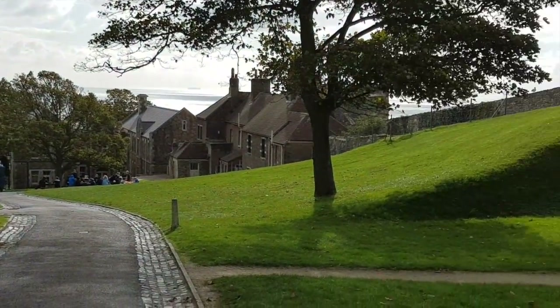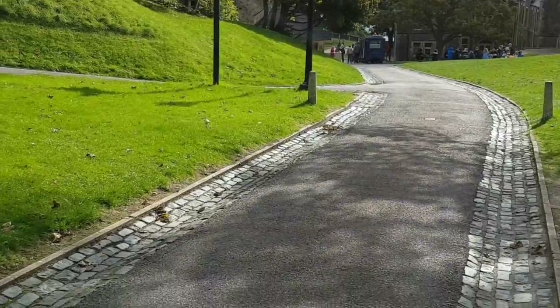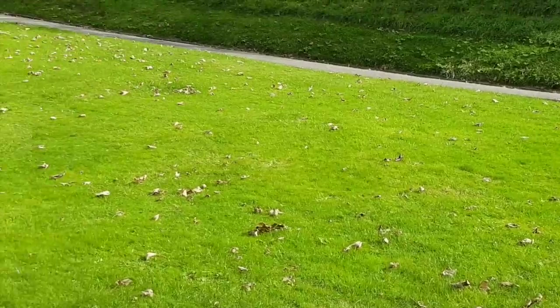No one could have ever invaded this place because this road is so steep. Honestly, even if you got through the front gate, you'd need a rest by the time you got here. There is a restaurant just around here somewhere, but that would have been there back in them olden days.